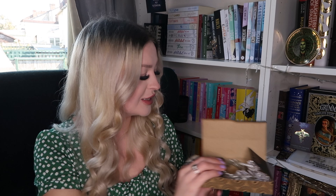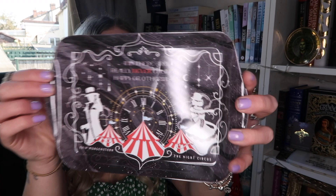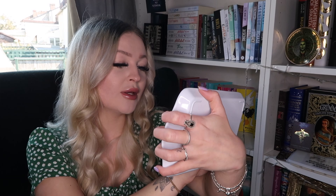Next we have a Night Circus themed tray. I always use these — I put biscuits on them when I have tea and snacks, or sometimes use it as a plate, or you could use it for jewelry or a candle. This one says: 'And there are really never endings, happy or otherwise.' Really love that.